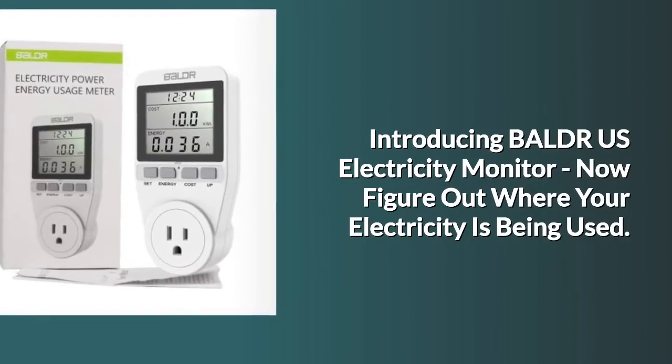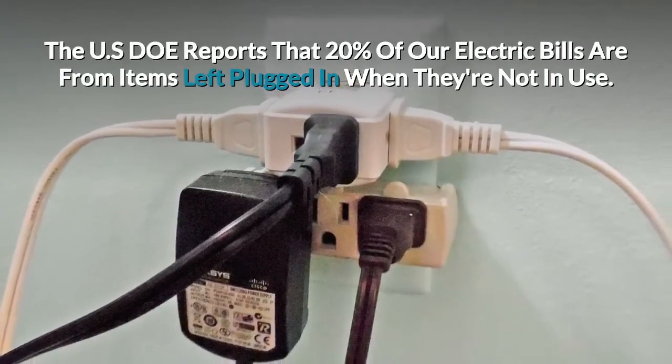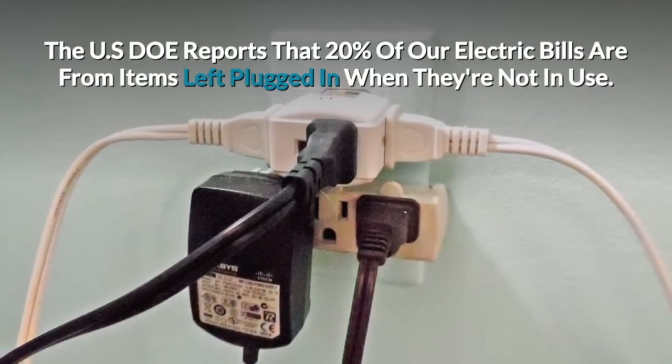Now figure out where your electricity is being used. The USDOE reports that 20% of our electric bills are from items left plugged in when they're not in use.